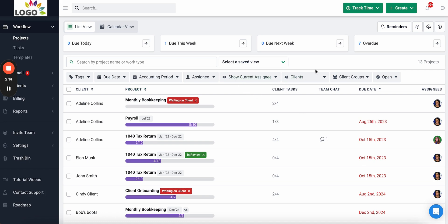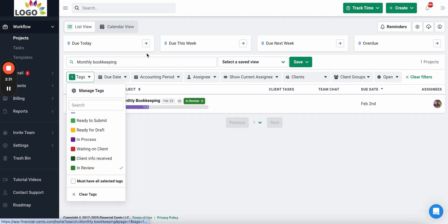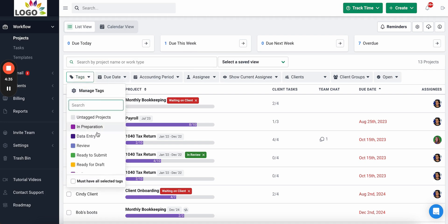One really powerful part of this view is the workflow filters, which let you run custom reports to drill down and see the work you want. For example, I can search for all my monthly bookkeeping work that is in review and due next month. You can see the work that fits that criteria, with all the different filters available to track the work that matters most to you.